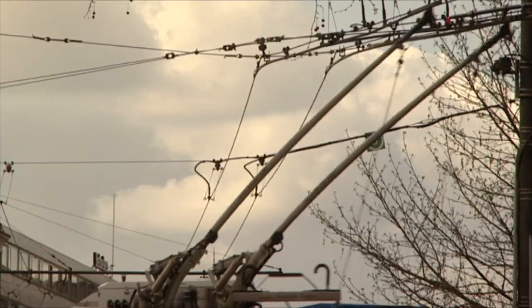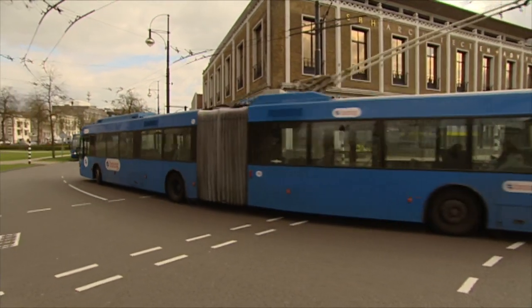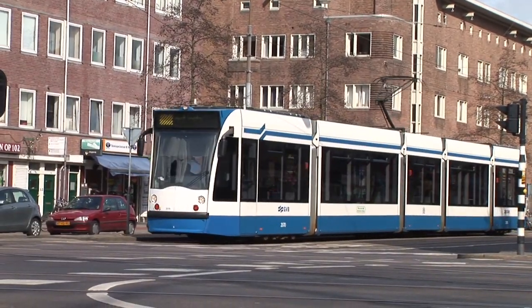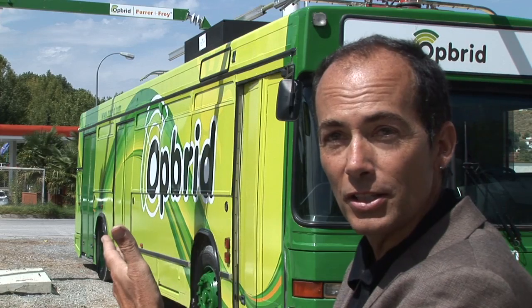There are a number of hidden advantages to this system in that there really aren't any overhead wires. If you put a trolley bus in a city, you have to string a lot of overhead wires that are not very pretty and also take a lot of maintenance. You might also consider a tram system, which requires even more: you have to dig up the streets, put in tracks, and it can often take years. Trams and metros are extremely expensive, whereas this system is relatively inexpensive to implement.